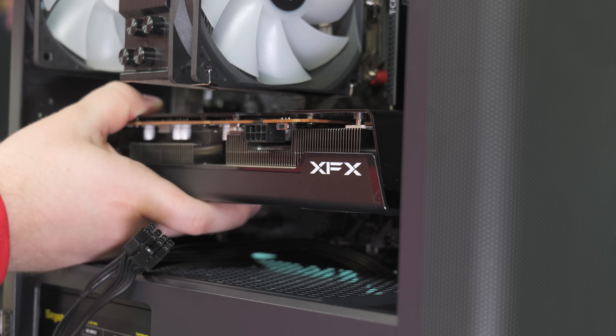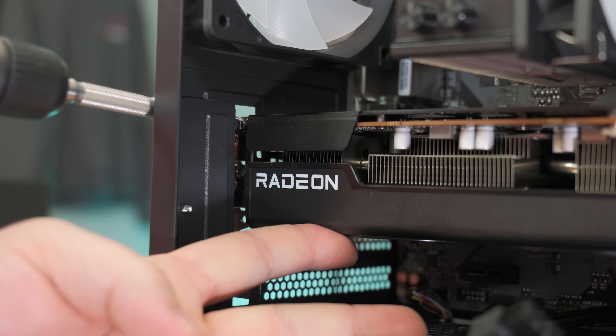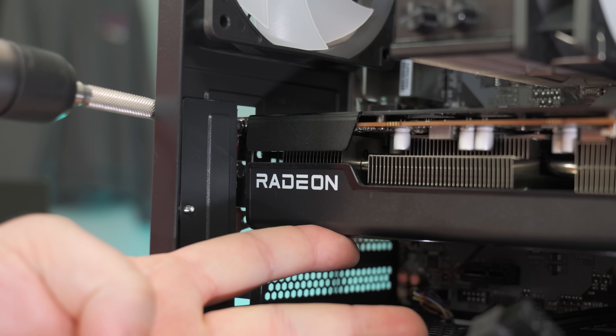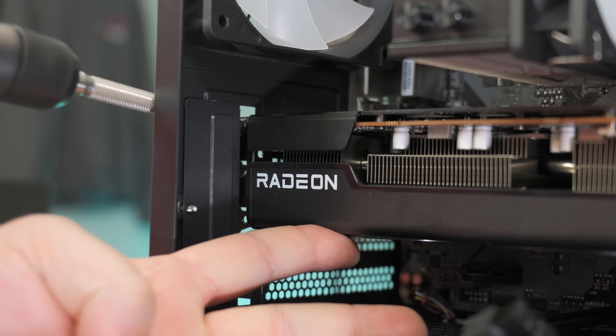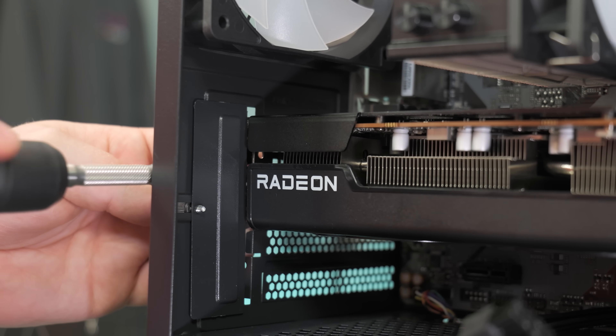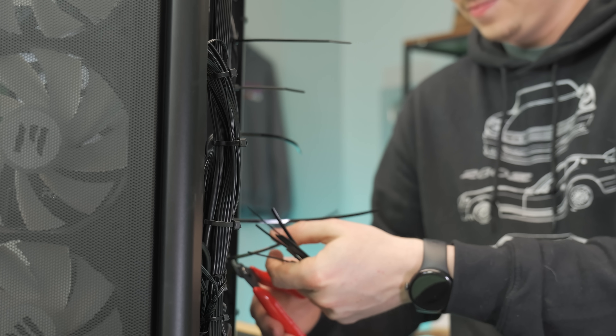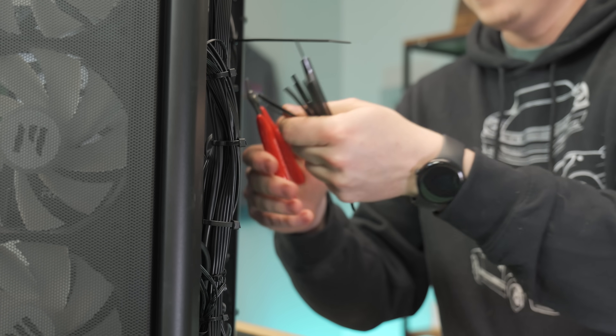We think this AMD combo of the RX 7600 and Ryzen 5 7500F is a really good sub-$1,000 combo that most gamers don't need much more than, especially for 1080p high refresh rate or entry-level 1440p gaming. For those worried about VRAM, you could opt for the 6700 XT with 12GB, but for this all-new parts build, we think the 7600 is the best option at this price range.